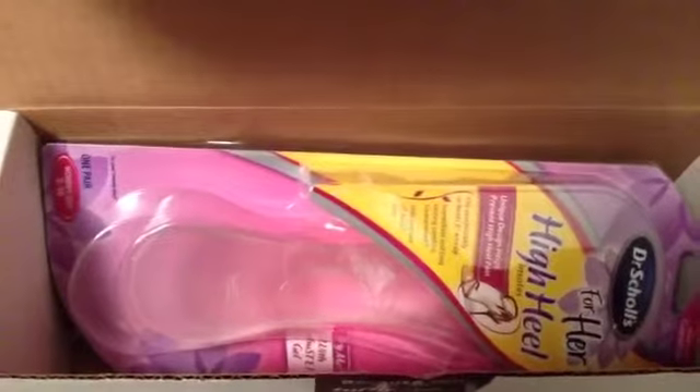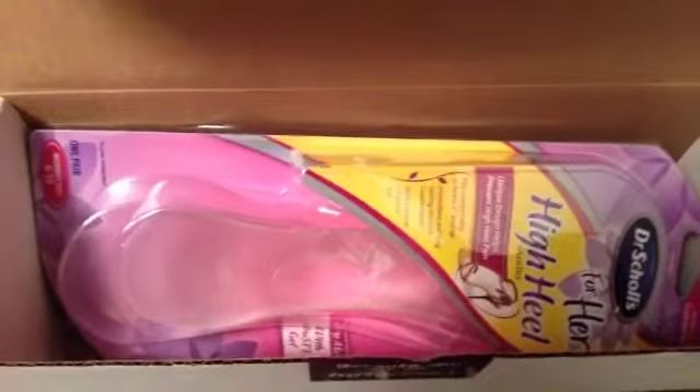Something I'm really looking forward to is the Dr. Scholl's High Heel Inserts.